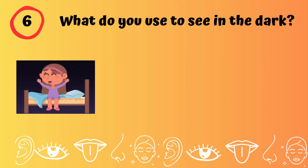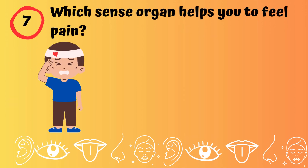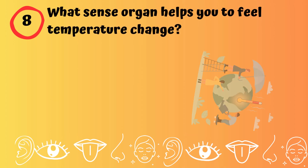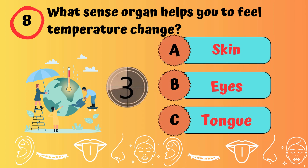What do you use to see in the dark? Eyes. Which sense organ helps you to feel pain? Skin. Which sense organ helps you to feel temperature change? Skin.